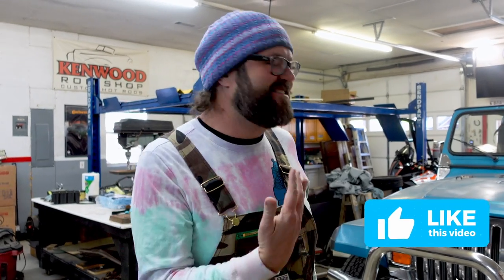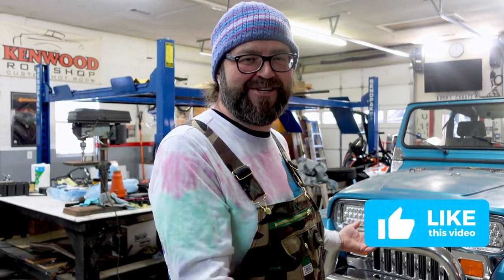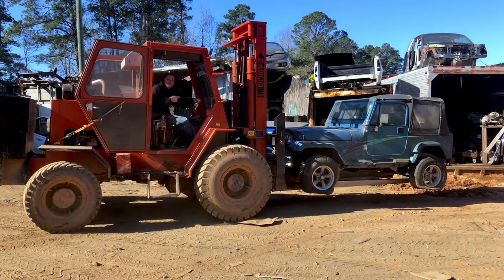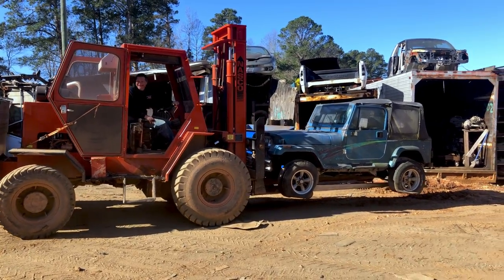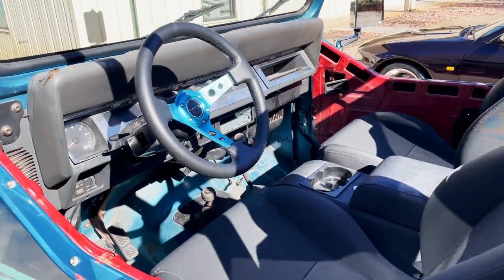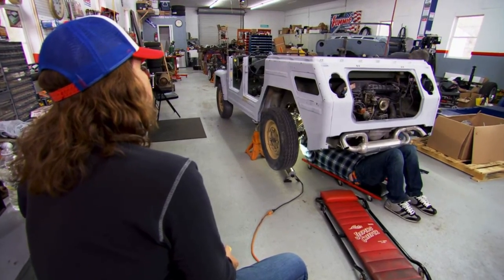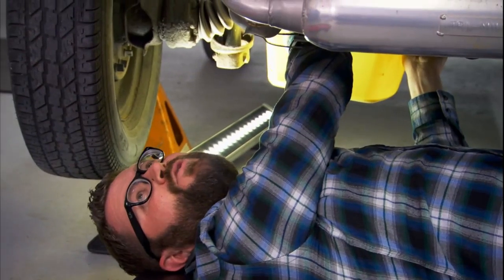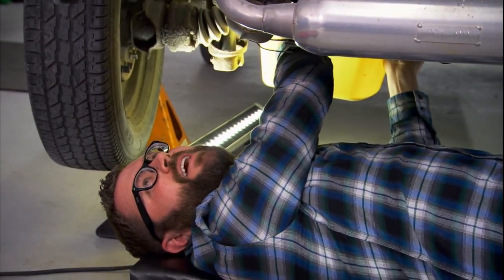Thanks for checking it out. This is formerly my Project YJ Jeep, which if you watched, we wrapped it up — it was amazing. We found this thing in my friend's junkyard. Worked on it a bunch with some friends, and of course it was at the Kenwood Rod Shop with my friend Randy Allgood, in his former shop where we shot the TV show Lost in Transmission for the History Channel in between seasons of Top Gear. I spent a lot of time under that lift — let's be honest, most of the time I was just standing around.